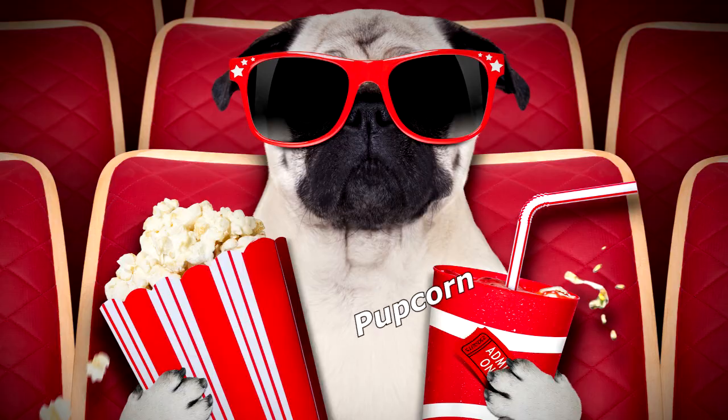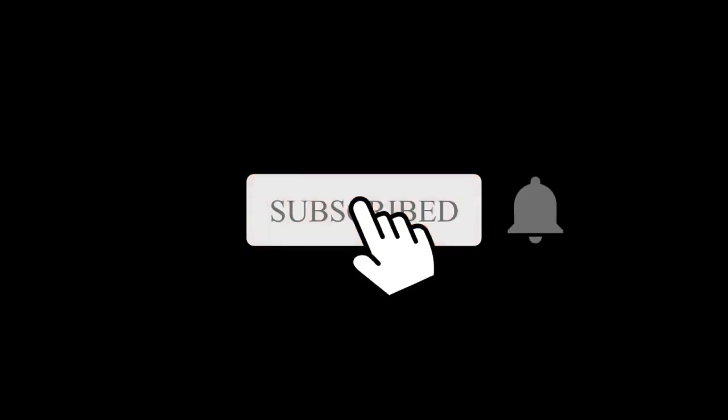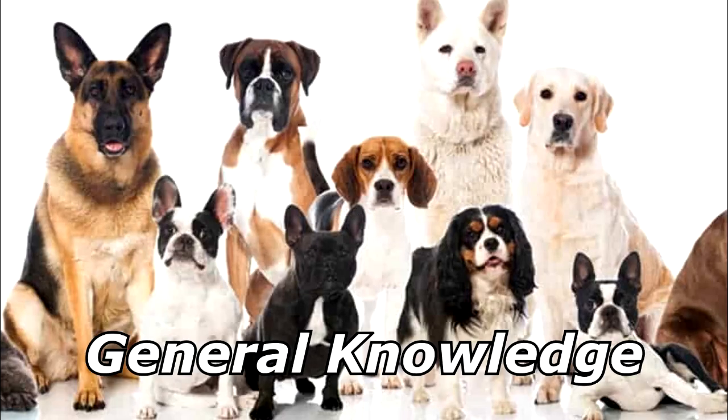Thanks for watching and subscribe for more bad jokes and general knowledge about dogs.